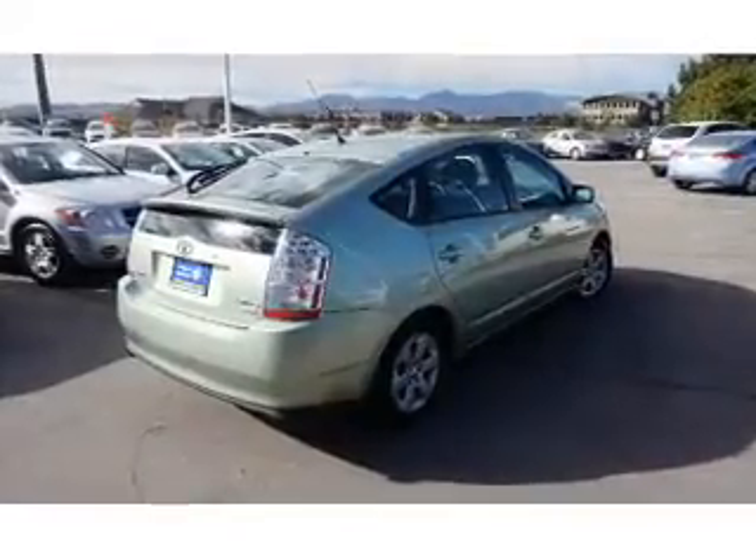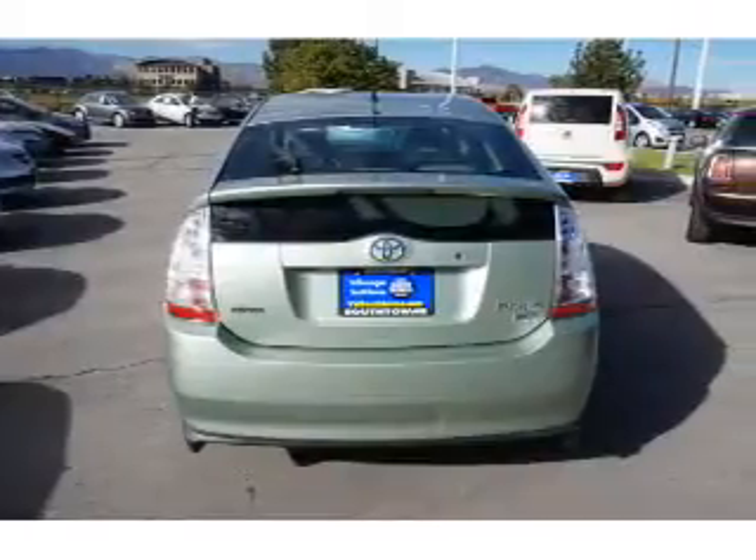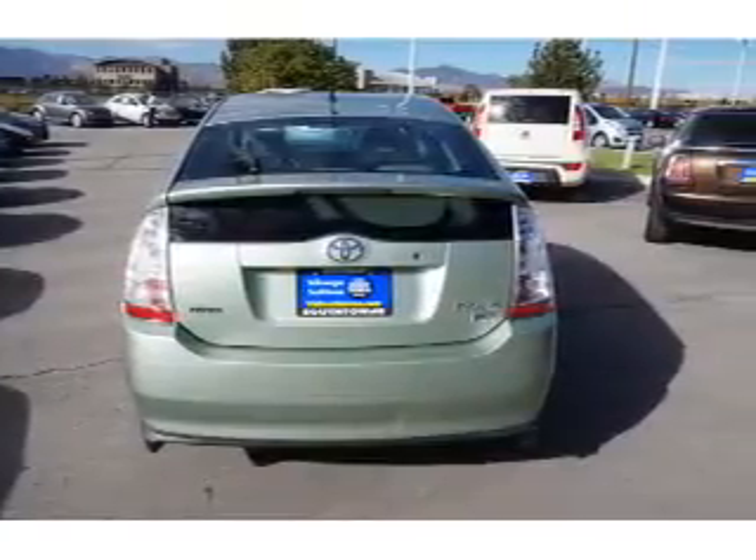Additional features include an anti-theft system, air conditioning, power door locks, power windows, power steering, and AM FM stereo with a CD player.